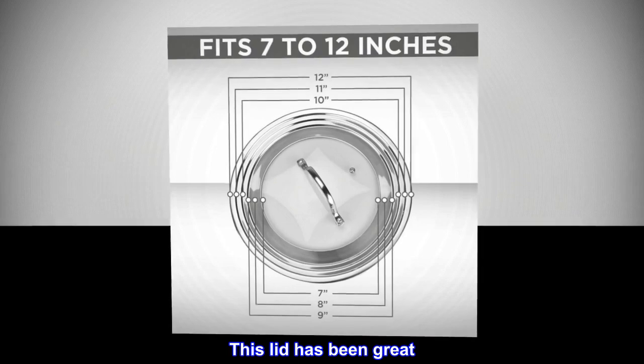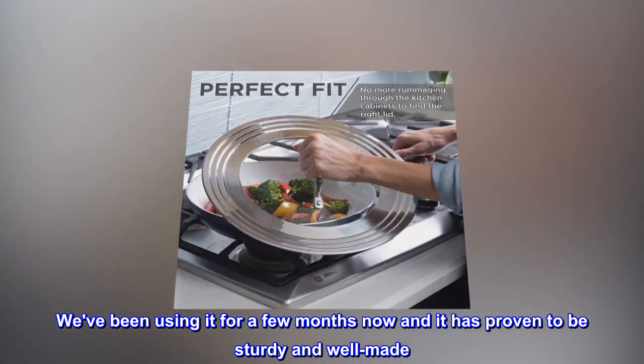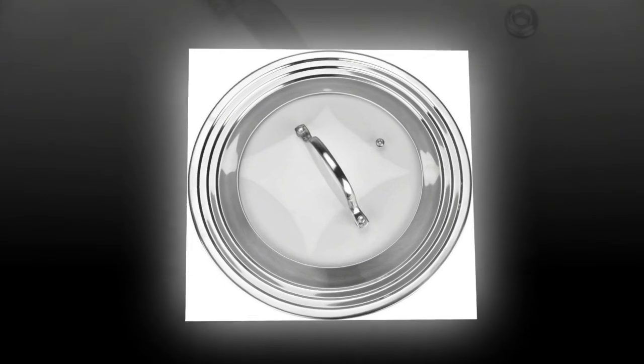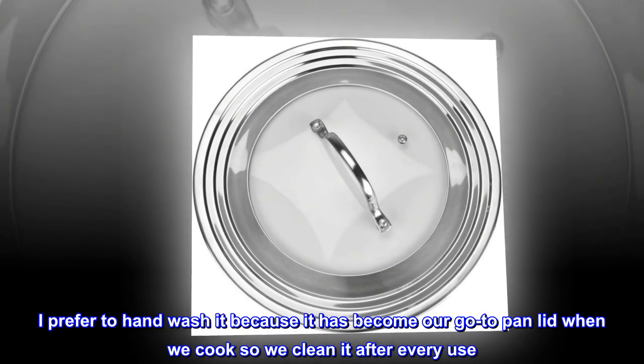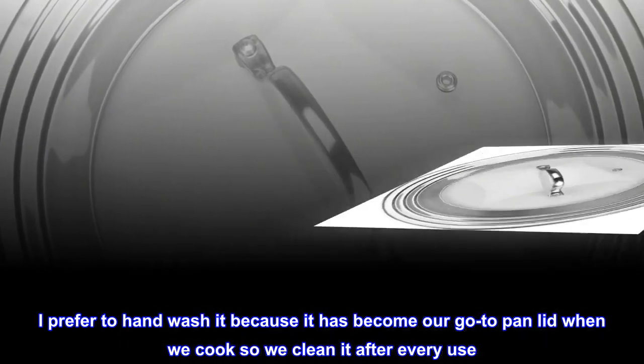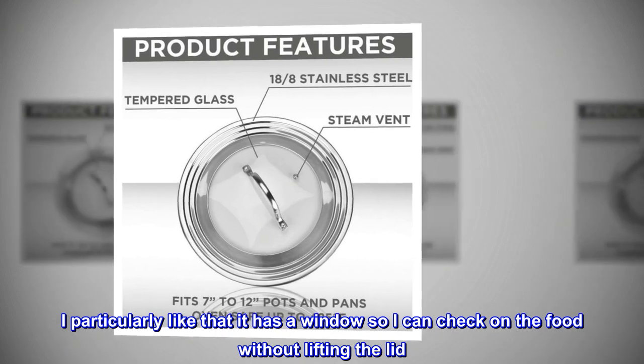This lid has been great. We've been using it for a few months now and it has proven to be sturdy and well made. It is also very easy to clean. I prefer to hand wash it because it has become our go-to pan lid when we cook, so we clean it after every use. I particularly like that it has a window so I can check on the food without lifting the lid.